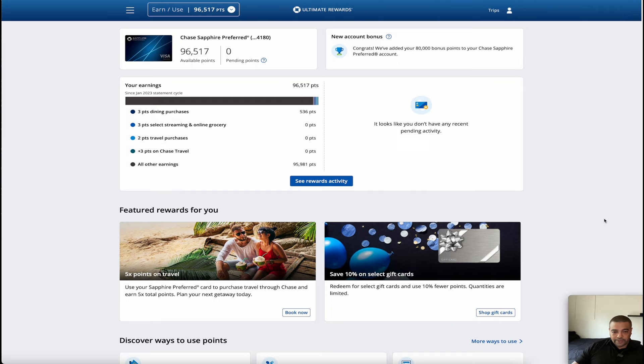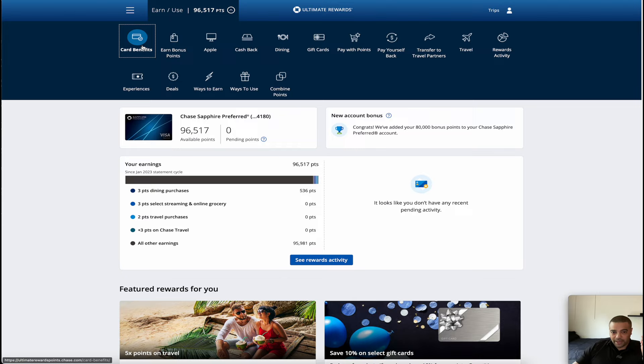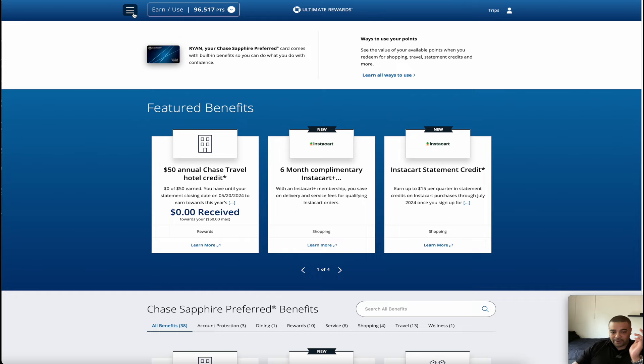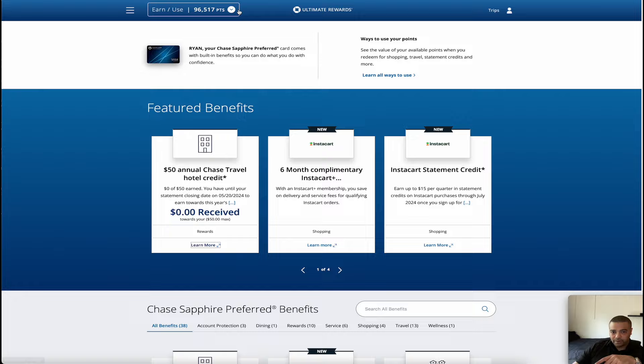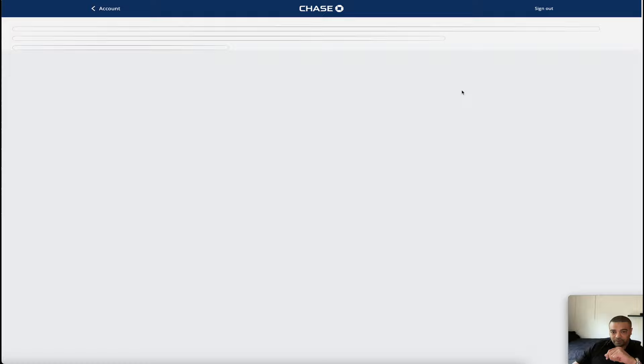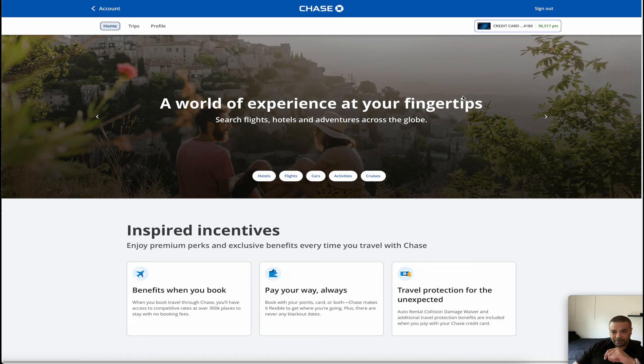Alright, here we are — this is the Chase Ultimate Rewards portal. To get to this screen, you log into Chase, select the card you want, go to the Redemptions option, and it'll bring you here. This is kind of the home base page. To check your credit, you can go to Card Benefits in the dropdown — that's where you do most of your navigation. You can see you don't have to use the whole $50 in one go, which is really nice, and you can see when you have to use it by.